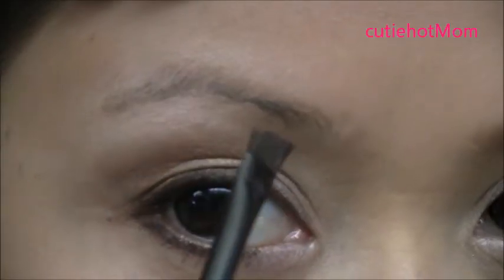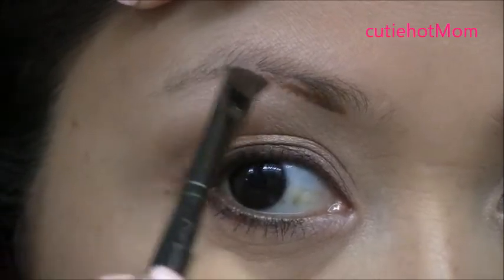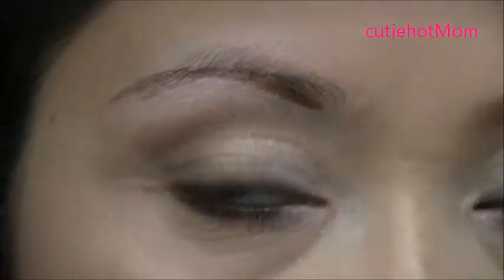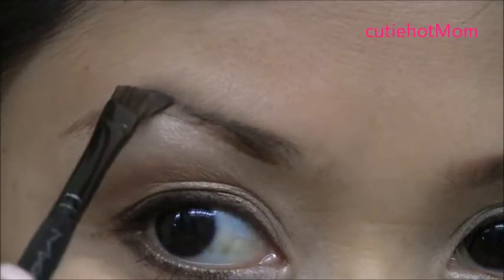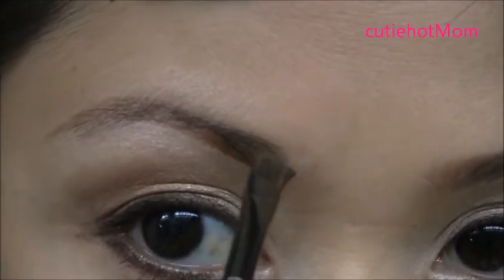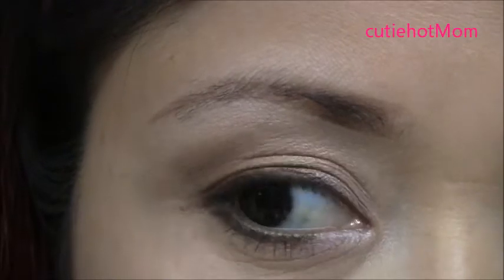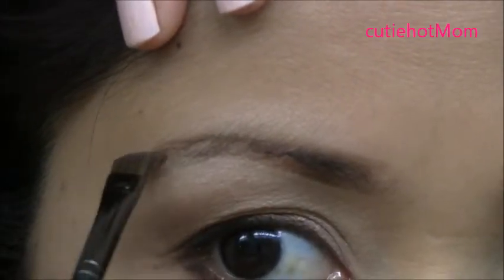By the way, I am using a brow powder and I wet my brow brush a little bit. So what I do — I start on the bottom and line it just like so. I don't really follow my original brow line. I just line it just like so. That's the line. I don't make it higher, and then I defined it more by applying darker color on the tail.